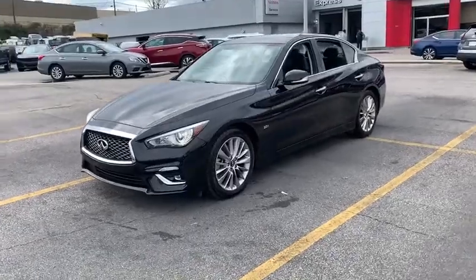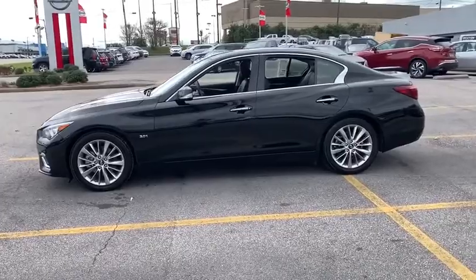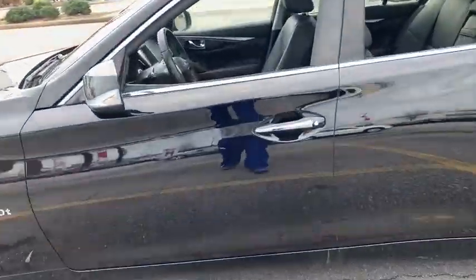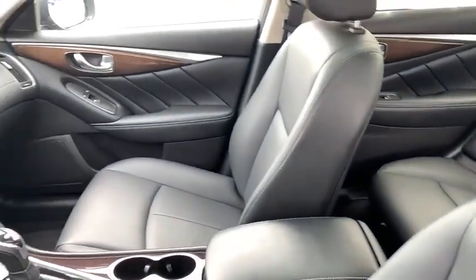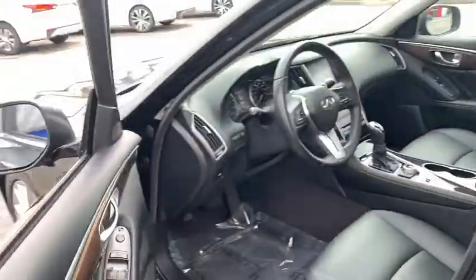Along with the signature appearance, it also comes with power. The breathtaking performance of the Infiniti Q50 engine leaves nothing to be desired. The engine block is crafted out of aluminum alloy to help reduce weight and increase responsiveness, giving you incredible power and a truly thrilling drive.